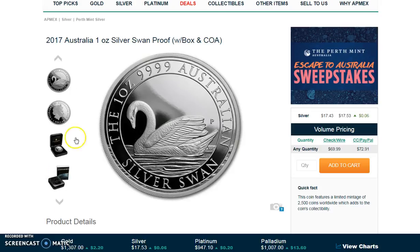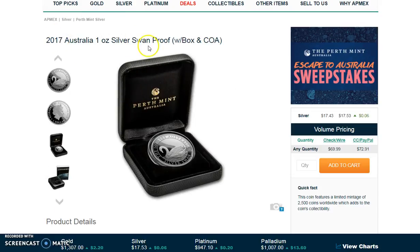Hey guys, I've got the Perth Mint Swan proof coin up for sale here. It just went on sale at $69.99 right now, but I have a feeling it's going to go higher. There are only 2,500 of these coins, so I'm going to put the link below so you guys can get easy access to it.